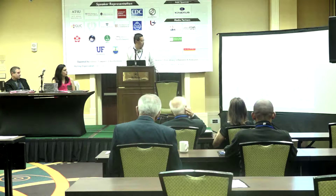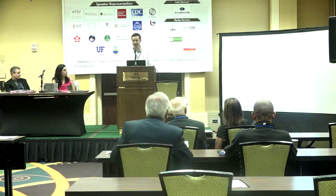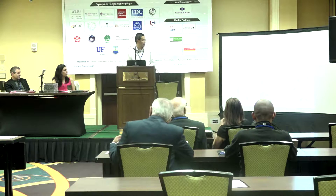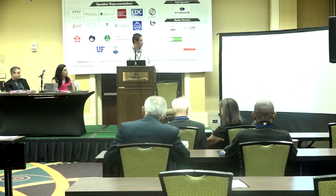Florida is the number one state producing oranges and tomatoes. We also produce a lot of fruits like strawberries. But pathogens and insects have caused serious disease problems and serious losses of these very important economic crops.